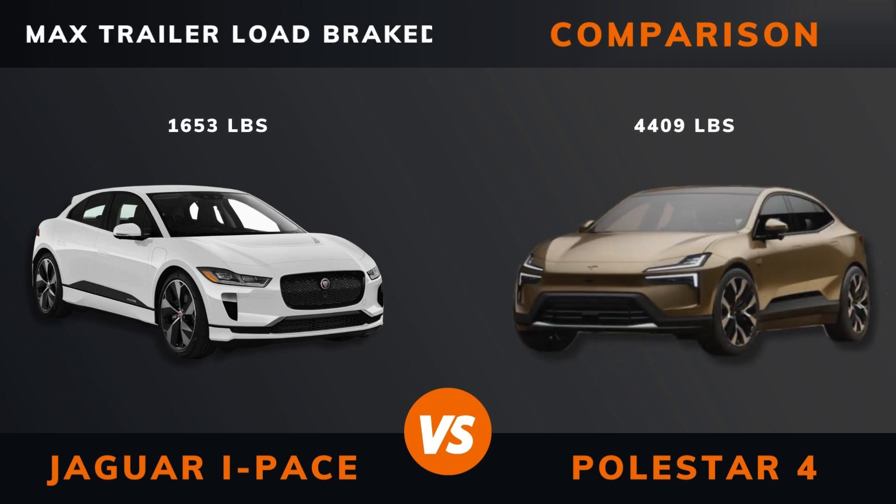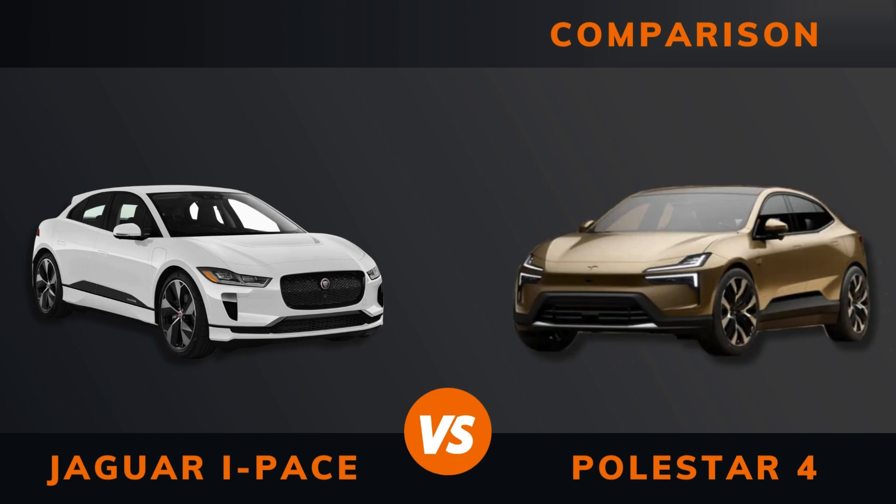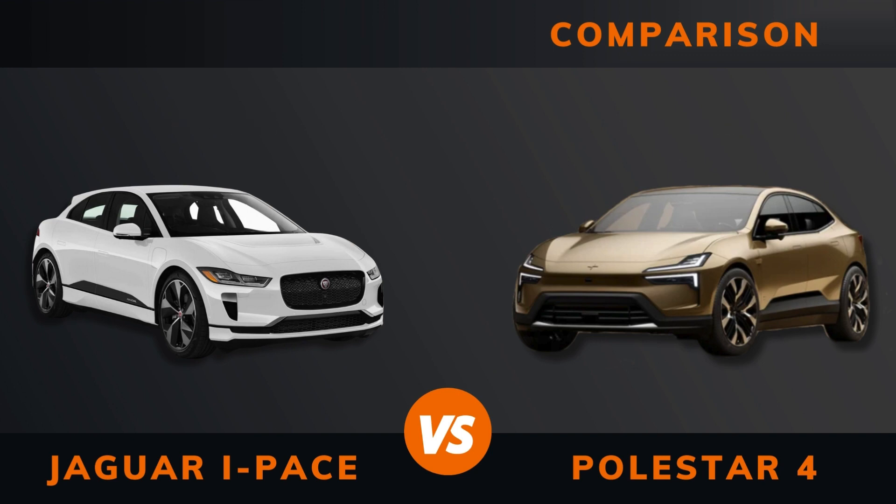Max trailer load braked. Ground clearance. Max seats.